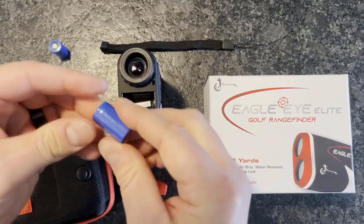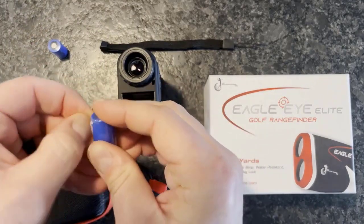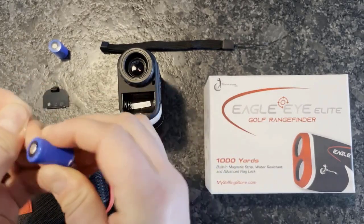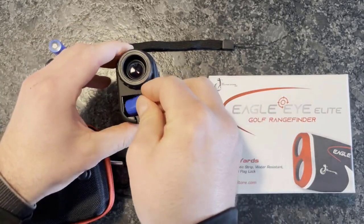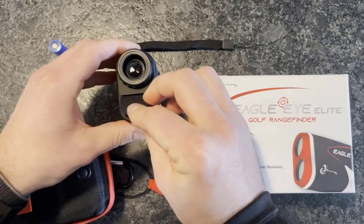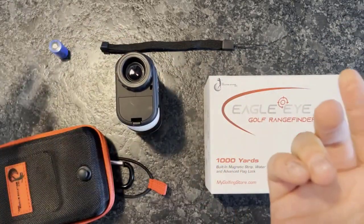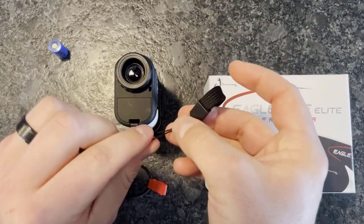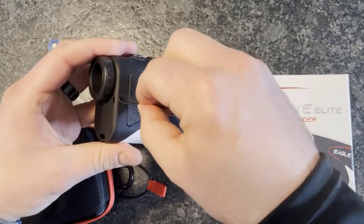Bright, clear image — the Eagle Eye uses a multi-coated optics lens, making objects easier to get into the field of view and giving you a crisp, stable image. Easy to use — the rangefinder can complete all measurements with only two buttons, so operation is super convenient. It can also be used for hiking, climbing, engineering, surveying, and other functions.